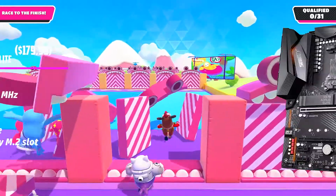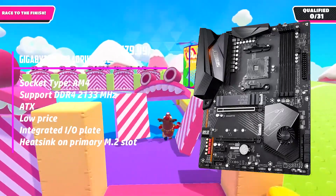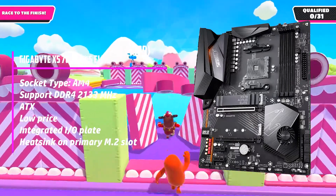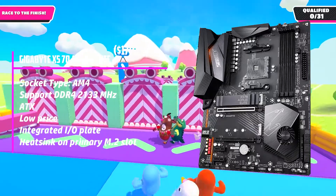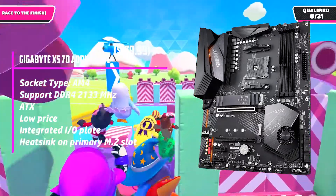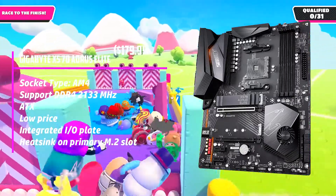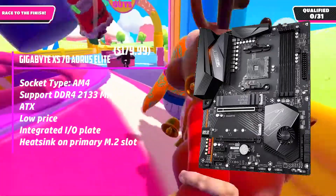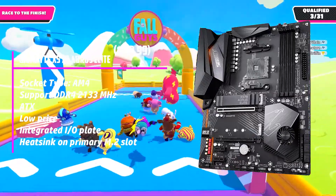At number 3, it's the Gigabyte X570 Aorus Elite. Gigabyte is a renowned name on the market, and for the best motherboards for Ryzen 7 3700X, the company has launched the X570 Aorus Elite, offering great performance at a reasonable price. This motherboard has excellent VRM cooling at such a reasonable price point. You will get six temperature sensors that let you regulate the fans based on temperature, a nice BIOS flashback, and top-notch aesthetics.